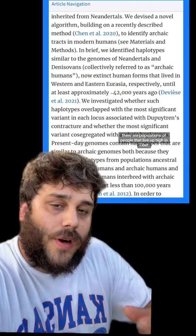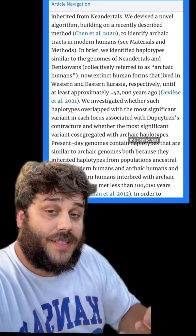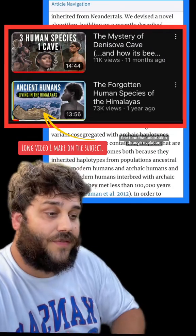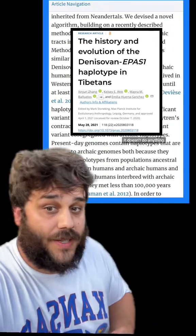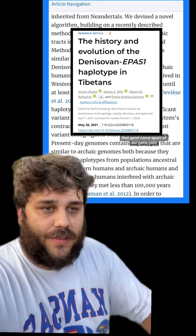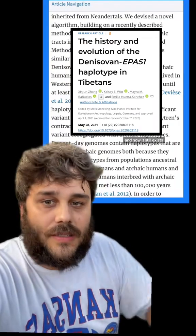Denisovans, for example — there are populations of people living up high in Tibet that have genetic sequences from Denisovans that help them breathe at that altitude. The Denisovans lived up there for hundreds of thousands of years, so they had time to fine-tune that adaptation through evolution. And then our species came along like the kid in a group project who doesn't do anything but gets the good grade — we interbred with them, that gene became part of our gene pool, and now it still exists and it's helping us out.